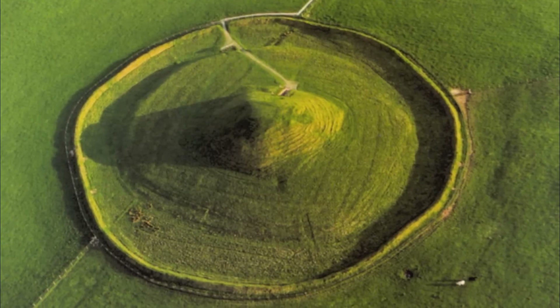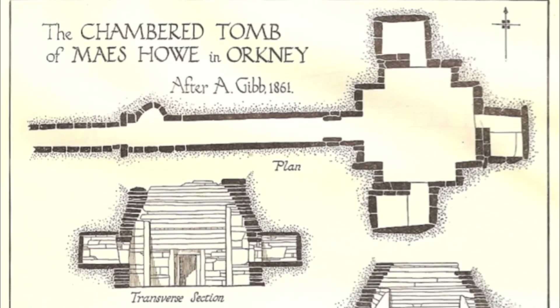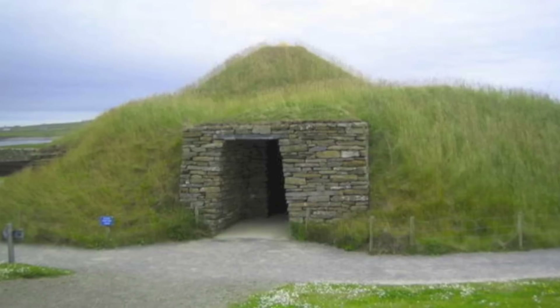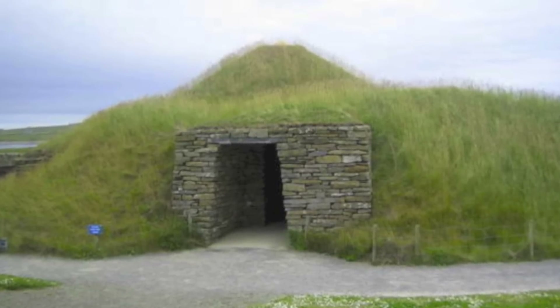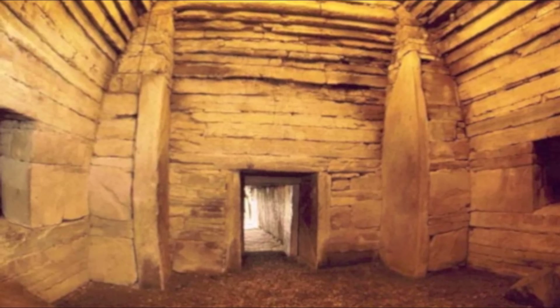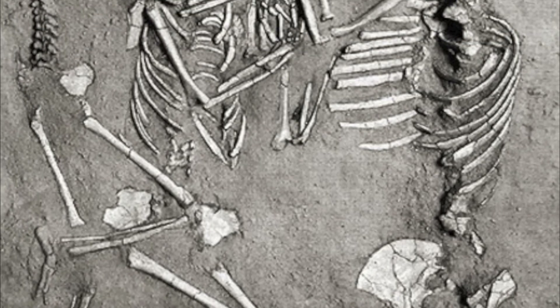Maes Howe, a tomb nearby, and Skara Brae have extremely similar architecture. If the inhabitants of this site did build the tomb, which is a belief of many historians, it shows us that for them to put in that much effort, the burial of the dead was quite important.